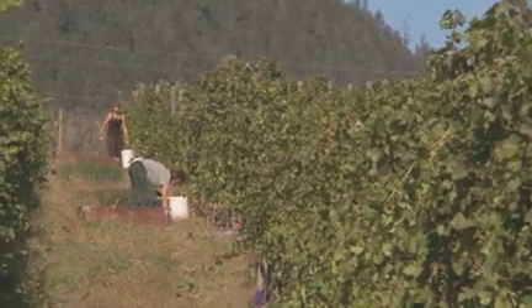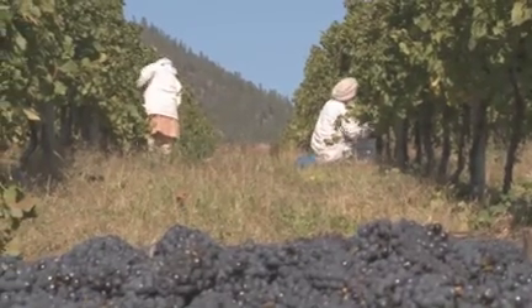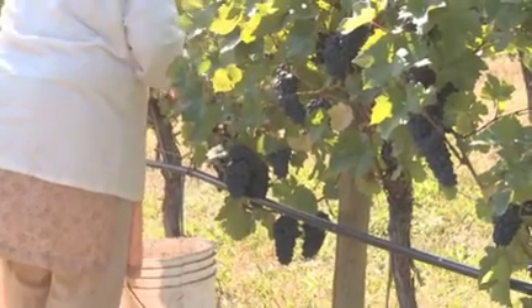Viticulturalists taking care of the canopy — leaf removal, shoot thinning, bunch thinning — so by end of the season, they get a nice, ripe, even fruit for the winemakers.